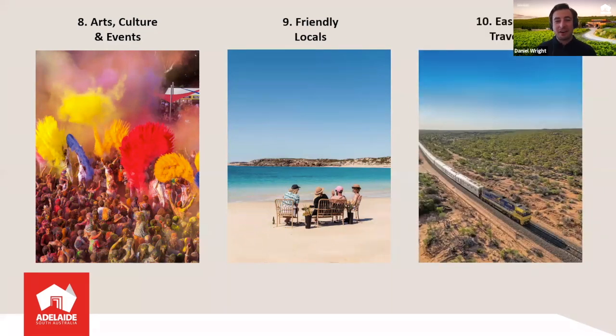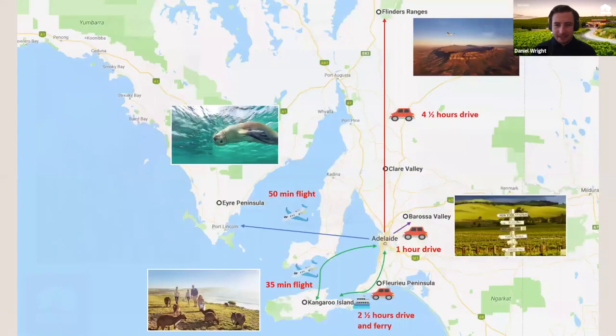That brings me to my final point — number ten — and that's ease of travel. It's so easy to get around South Australia, whether you're coming from the airport with just a 15-minute drive to the city, going out to our regions, or coming in on a self-drive or train itinerary. That accessibility really makes it a treat for any traveler, no matter your mode of transport. Just look at the map — all of these destinations are right on the doorstep of Adelaide and they're all so unique.